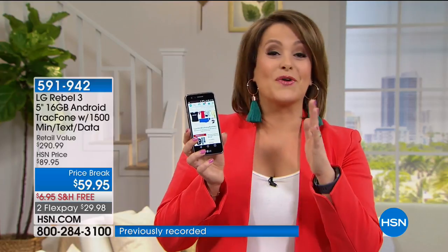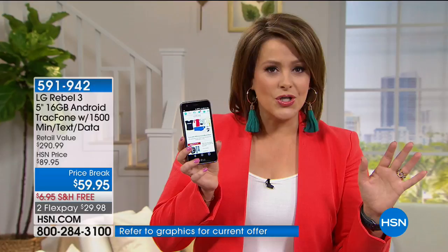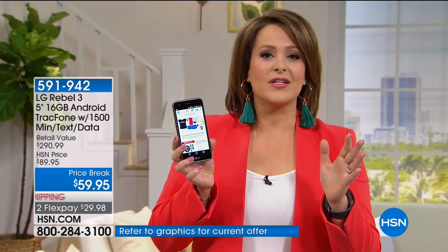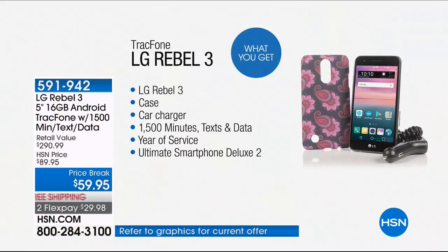This is an LG phone — one of our number one brands at HSN with the most customer picks and the least returns. And imagine never having to do a credit check, never having to have a contract, never having any surprises on your bill month after month where all the companies tack on hidden fees. This makes a great phone to upgrade to, add to your collection, or give to that teenager or tweenager who needs a new phone — now you're in control with TrackPhone.